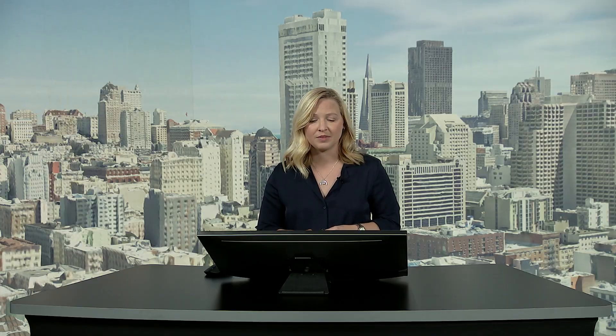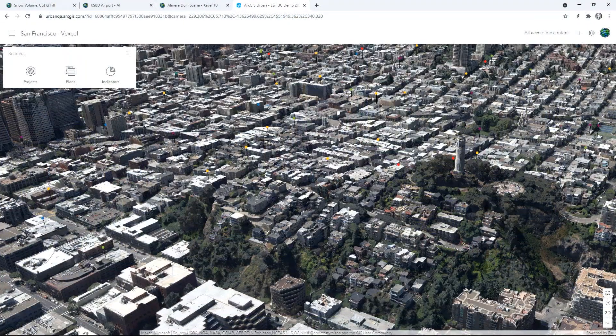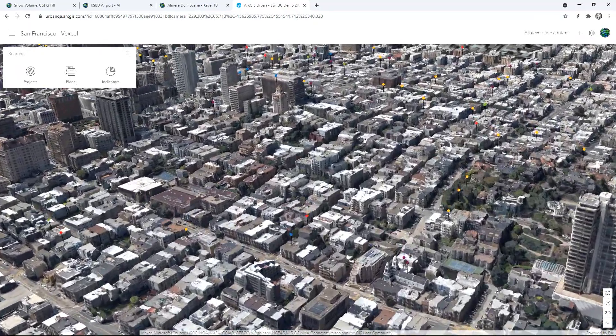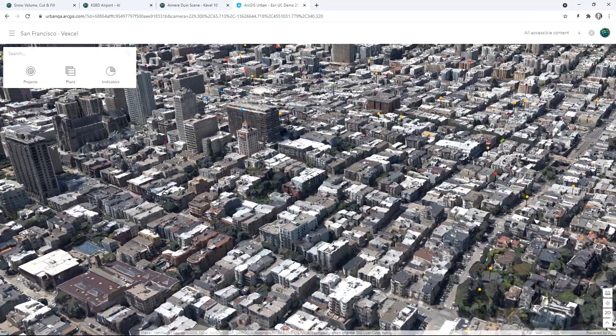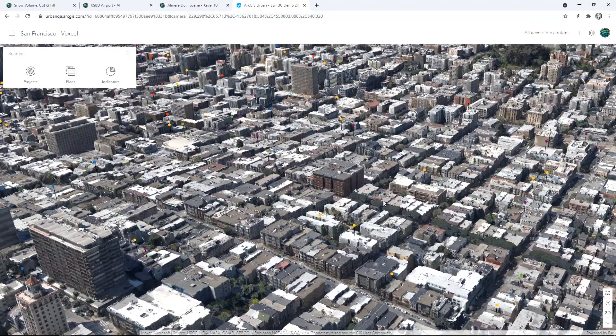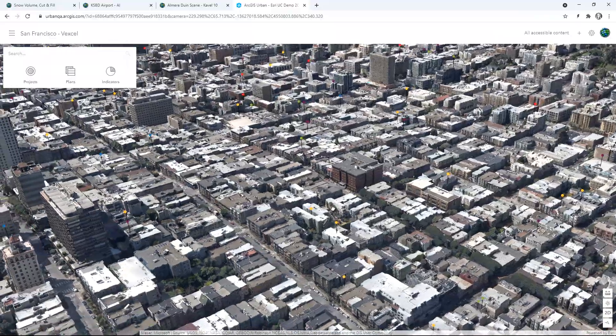Our last example takes us to San Francisco, where Esri partner Vexcel created a beautiful 3D mesh of the city. With 3D GIS, a snapshot of reality is at our fingertips, giving us the opportunity to explore entire cities from anywhere in the world. This mesh has been brought into ArcGIS Urban, one of our geo-enabled systems to provide context for urban planning.